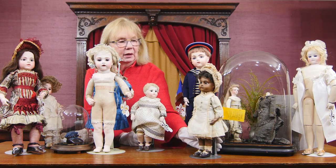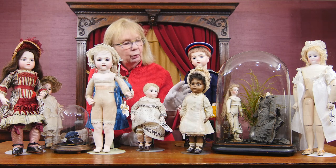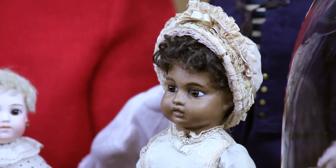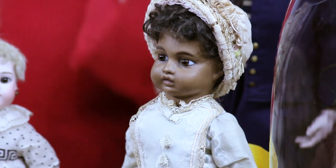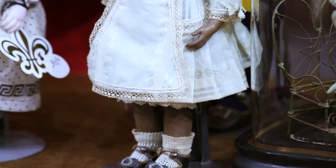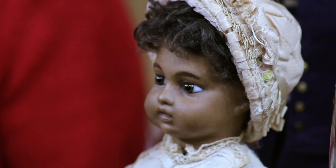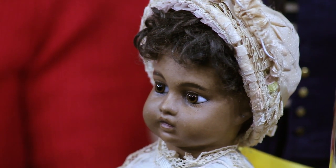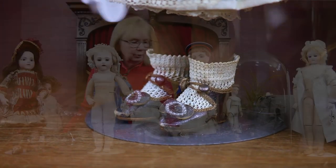Then we have the rare dark complexion Leon Casimir Bru model — very, very beautiful. When I look for the brown or ebony black collection dolls, one of my criteria is I want a flawless complexion, because when you get little rubs or scratches, it's bad enough on the white complexion dolls, but on the brown ones it's very disjointing. So you look for them with flawless complexions like this girl has — very, very glowing and absolutely beautiful. And guess what? Signed Bru shoes. These are so rare; the shoes alone are worth so much money because it's almost impossible to find them.